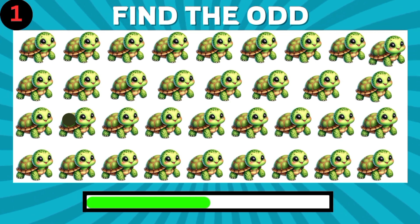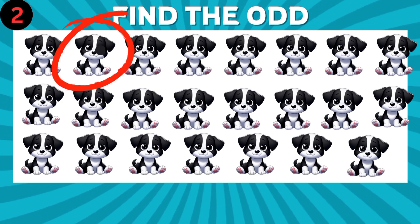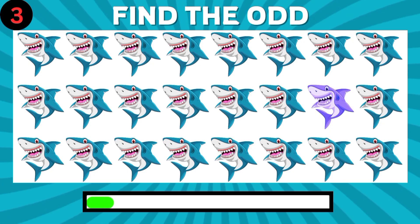First one, can you find the different one? How about this one?